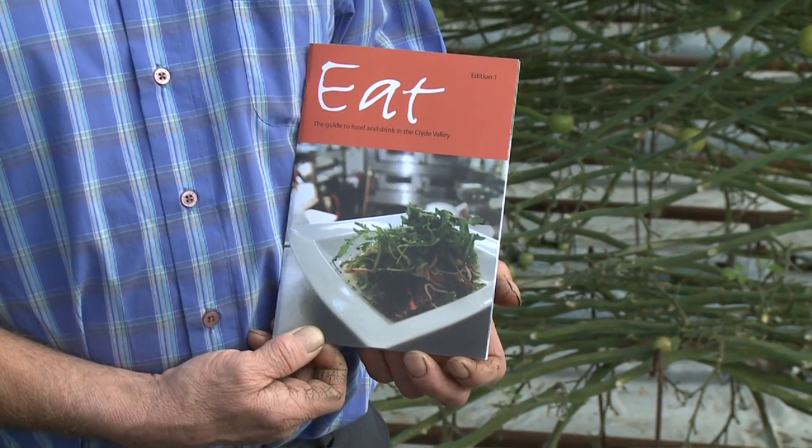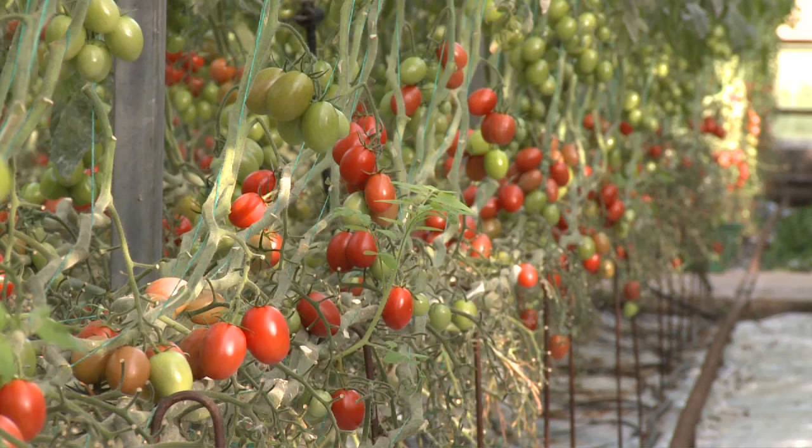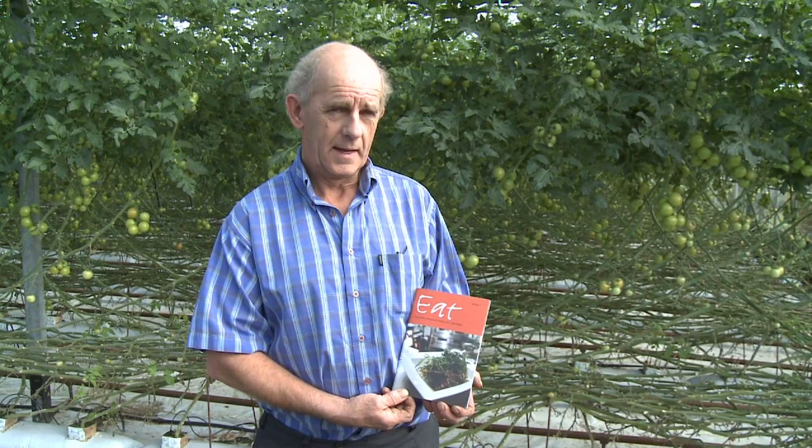We were approached regarding the guide to food and drink in the Clyde Valley, and we're hoping that that will encourage local retailers, hotels, and even the general public to be interested in what produce is available locally. We also hope that it encourages interest from further afield, but the main thing is to try and stimulate interest locally.